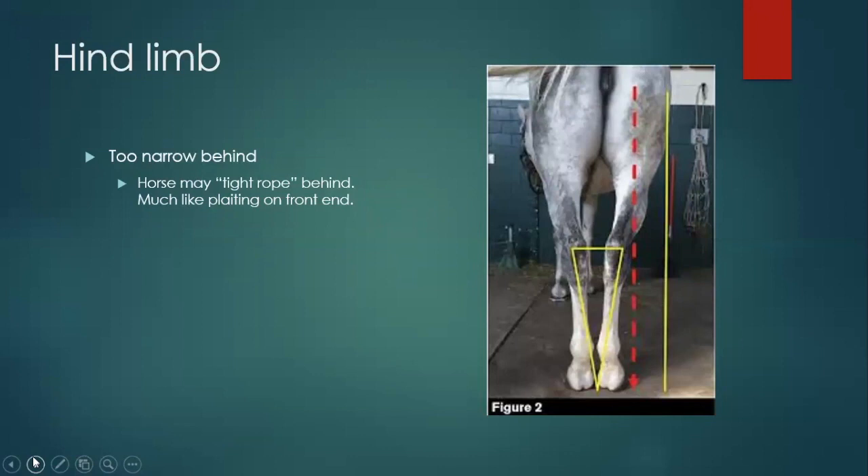Too narrow behind: basically those feet are coming closer together. You could also say this horse is cowhocked because of how he's standing. Drawing that plumb line down the back of their leg, it starts to come within it, and you start to get extra pressures applied to the outside of the leg, which can cause problems. Kind of like how we talked about plaiting in the front end, these guys will also do this, wanting to follow one line of tracking. This conformation can make you more likely to plate or what I call crossing over or tight-roping behind, which can then lead to things like interfering — though stumbling is usually more of a front-end thing.